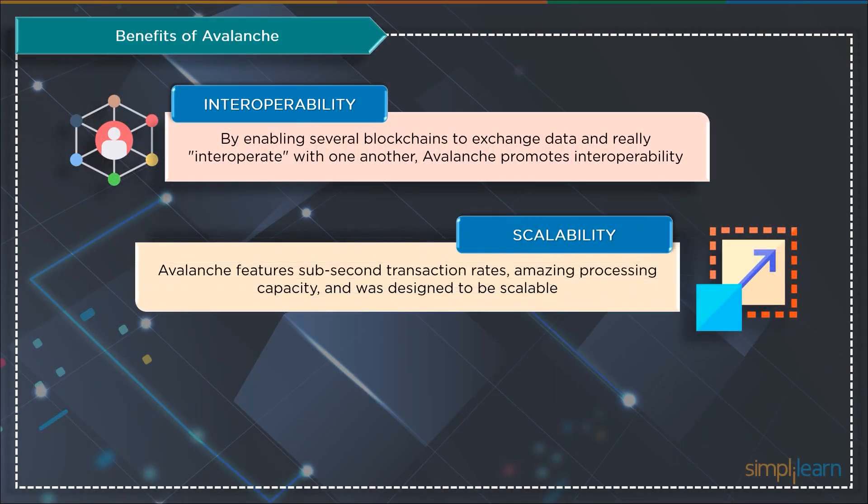Then there is scalability. For instance, mining Bitcoin uses a lot of power and processing resources, and Ethereum can handle only 15 transactions per second. These restrictions make these blockchains difficult to scale despite their strength and great value. On the other hand, Avalanche promises sub-second transaction rates and amazing processing capacity, and was designed to be expandable.